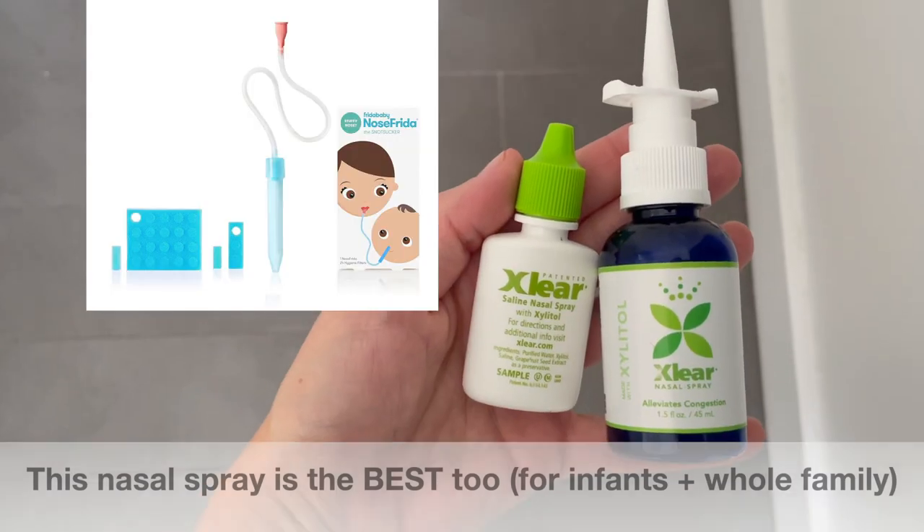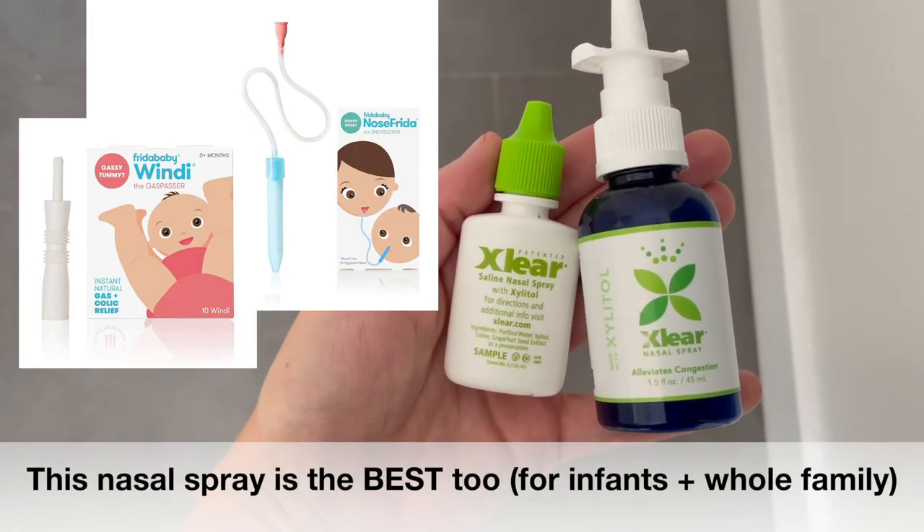I also suggest parents have a NoseFrida as well as a Windi. I'm also a big fan of the Baby Lotto Bottle Box, which gives you a nice little sampling of bottles to figure out which one your baby wants and whether you're even going to need bottles. That was all we ever bought and it was all we've ever needed between two kids.